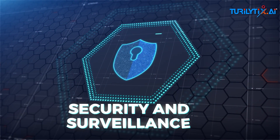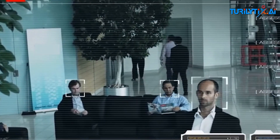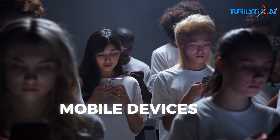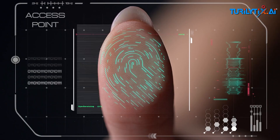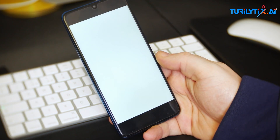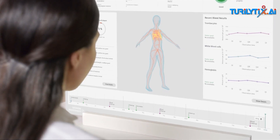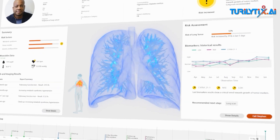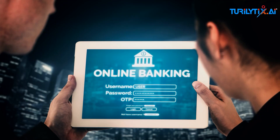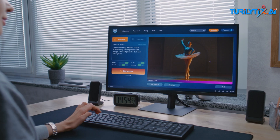Security and surveillance: facial recognition and surveillance use AI to identify potential threats in public spaces. Mobile devices: AI-driven face and fingerprint recognition are now standard features in smartphones for unlocking and secure transactions. Healthcare: AI-based biometrics are used for patient identification and tracking health metrics. Banking: banks use biometrics for secure, convenient access to services and to prevent fraud.